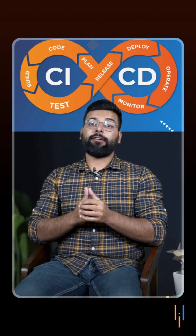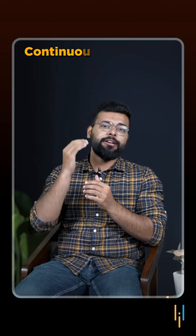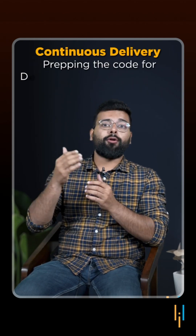The CI/CD pipeline — or Continuous Integration and Continuous Delivery — is like a dynamic duo for software development. Continuous Integration ensures code changes play well with existing code, acting as vigilant code inspectors. Continuous Delivery takes it further, prepping the code for deployment and making software always ready to go live.